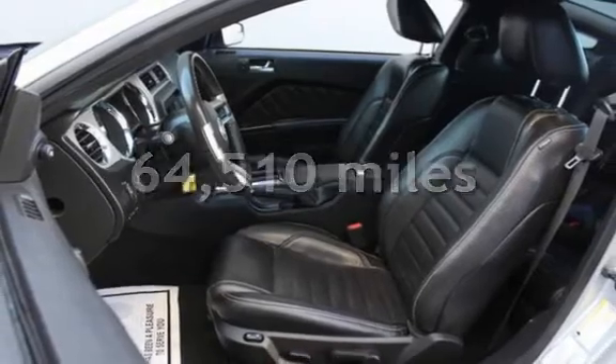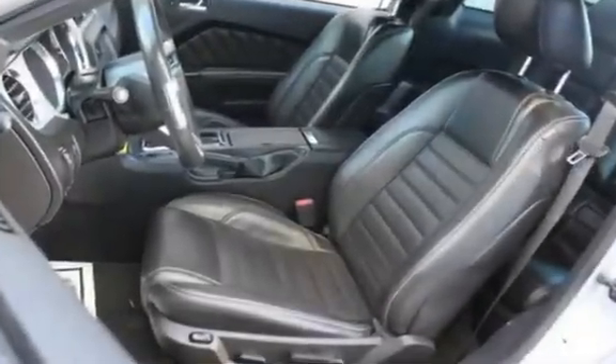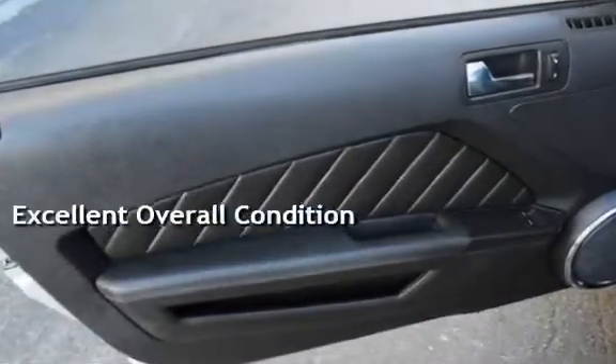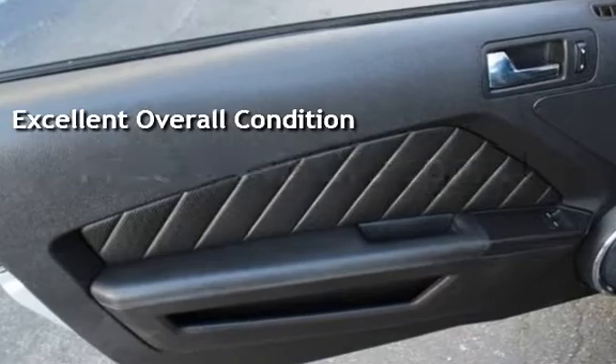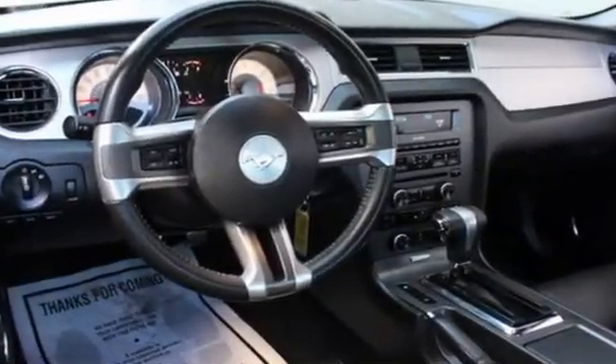This Ford has less than 65,000 miles on the odometer. This vehicle is in excellent overall condition. This vehicle qualifies for the Carfax Buy-Back Guarantee — ask to see the free Carfax Vehicle History Report.